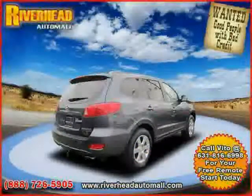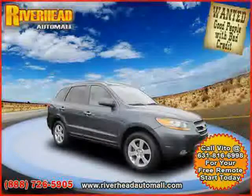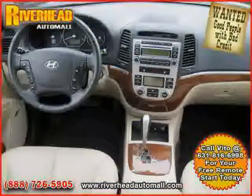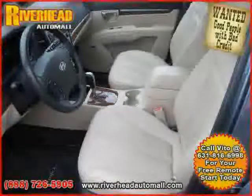Power driver seat, driver and passenger side airbag, four wheel anti-lock brakes, and side head airbag — driven with care for 39,441 miles — makes this Santa Fe an easy choice for you.